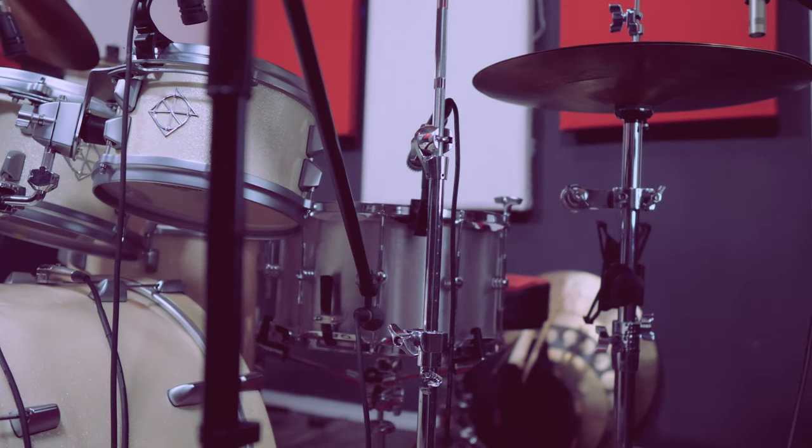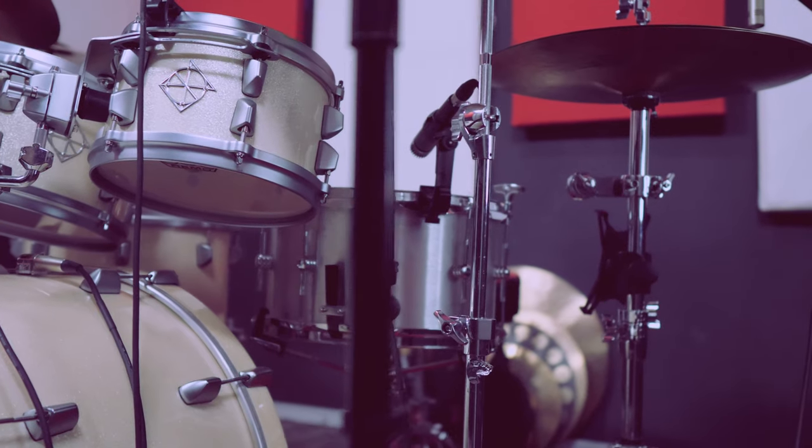Like big cymbals, big snare drums also get a bad rap immediately when you pull them out. Most people think of them as a rock snare drum, which isn't the case at all. I like to make the case that 8 by 14s are great for most styles of music and definitely when it comes to smaller venues.